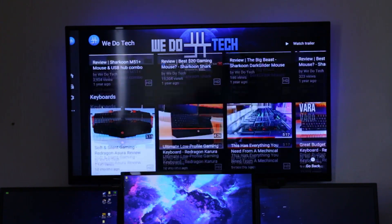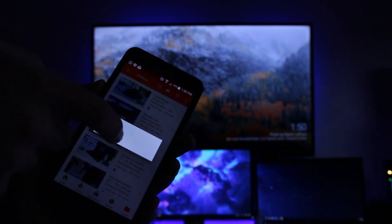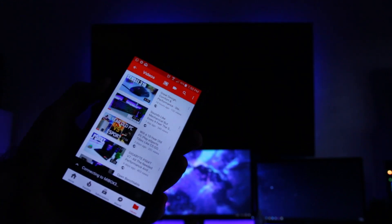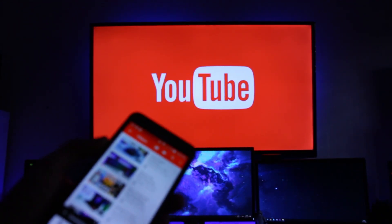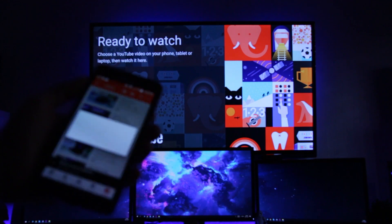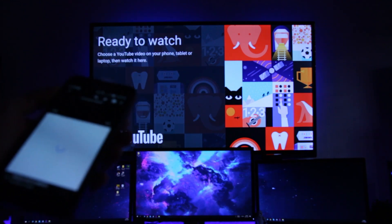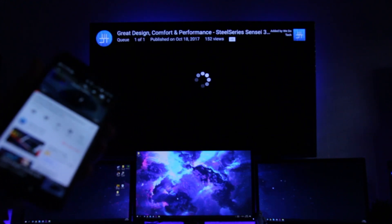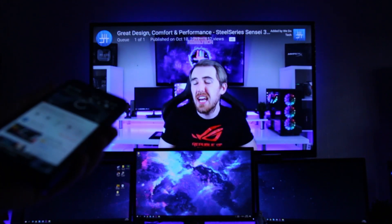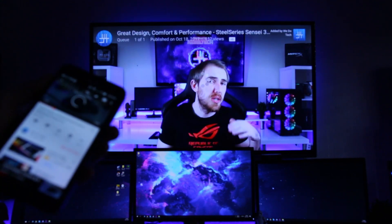Another great feature you get with the Mi Box is Google Cast, which allows you to stream content from your phone, tablet or computer straight to the Mi Box. Anybody who's connected to your Wi-Fi is able to stream Cast-enabled apps to the TV like YouTube, for example. This is a very handy feature if you just quickly want to play a video on your phone onto the big screen for all of the other people to watch.